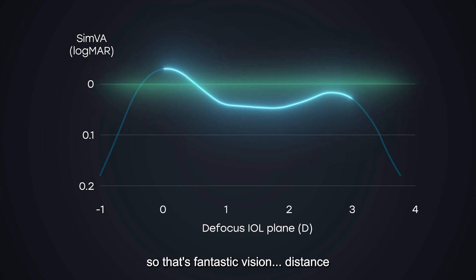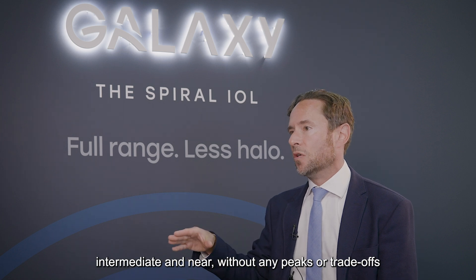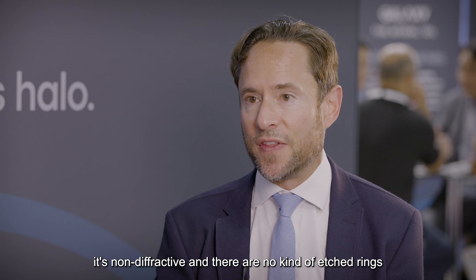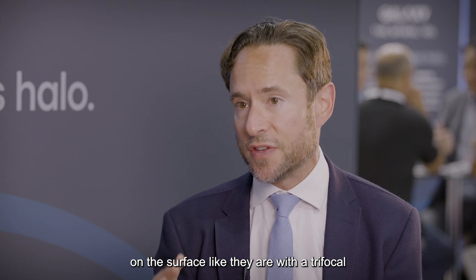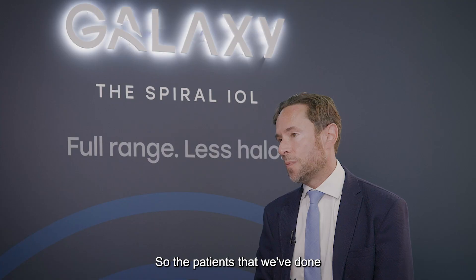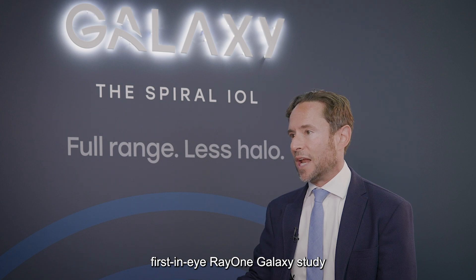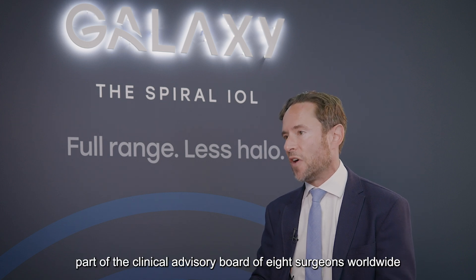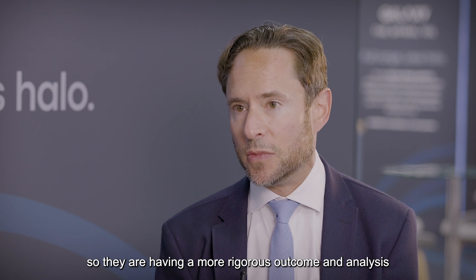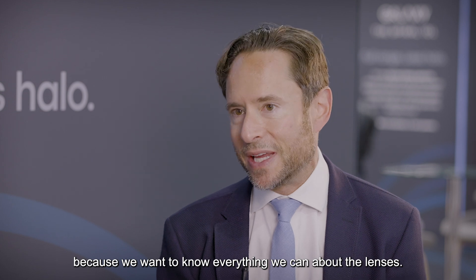So that's fantastic vision at distance, intermediate and near, without any peaks or trade-offs. More significantly, because it's non-diffractive and there are no etched rings on the surface like there are with a trifocal, there is significantly less halo and glare. The patients we've treated all form part of the first in-eye RayOne Galaxy study, part of a clinical advisory board of eight surgeons worldwide, so they are receiving a more rigorous outcome analysis and assessment.